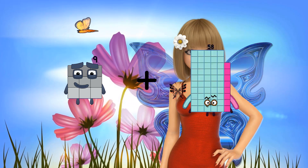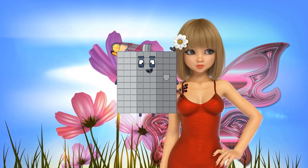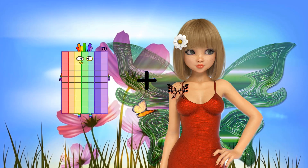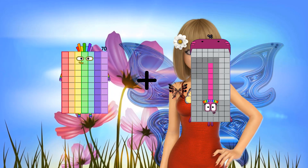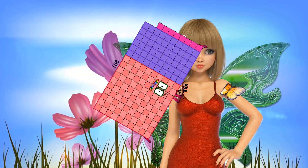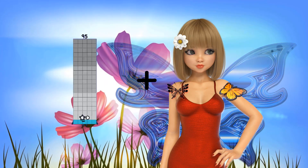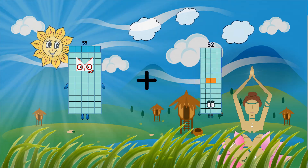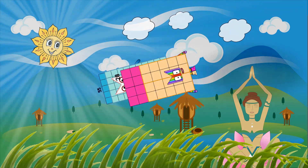10 plus 81 equals 90. 70 plus 98 equals 168. 55 plus 28 equals 83.